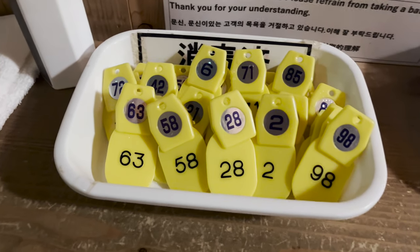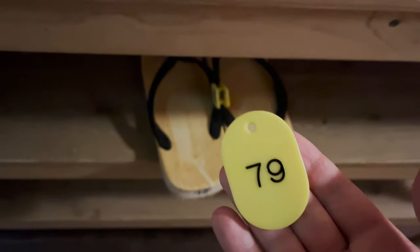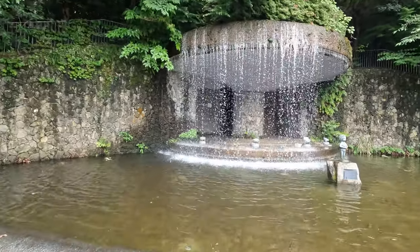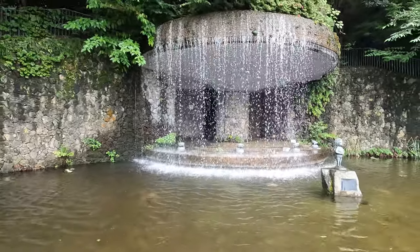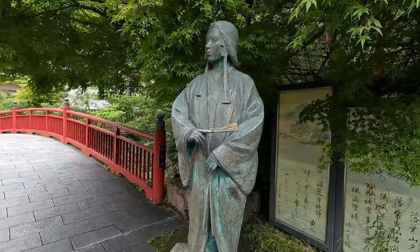When you first go in, you grab one of these and put it on your sandals, and take this thing with you so that you know which sandals were yours. Even in the mountains they have a 7-Eleven.